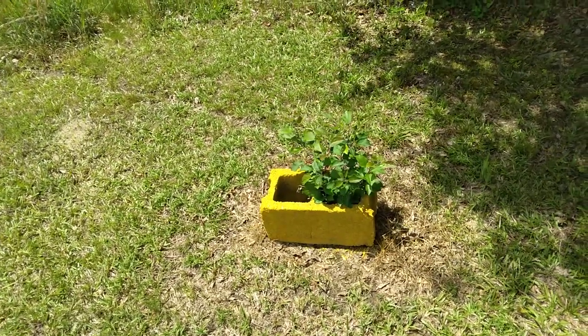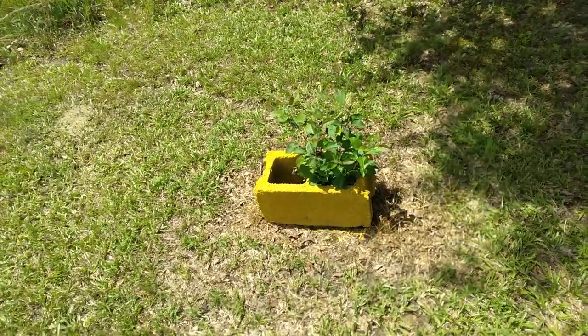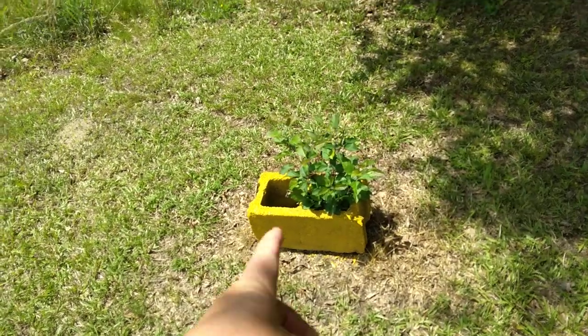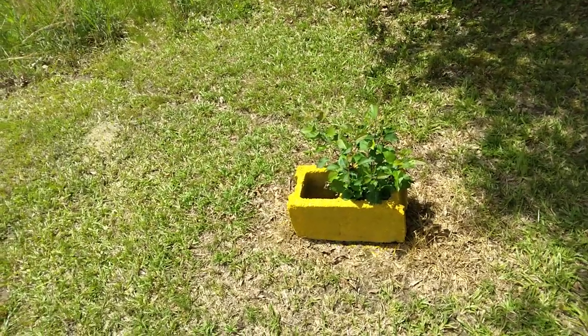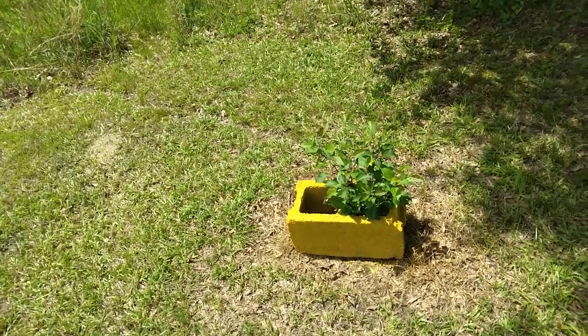This was one of my fruit trees that they had run over with the bush hog. I think this is an apple tree. As you can see, it's trying to come back. I put a block around it so I don't hit it with the line mower. Maybe it'll come back.